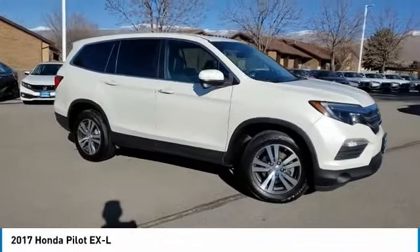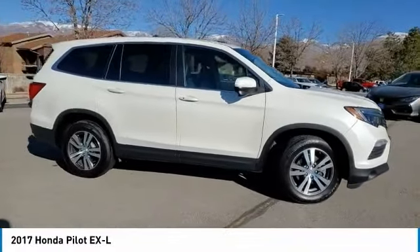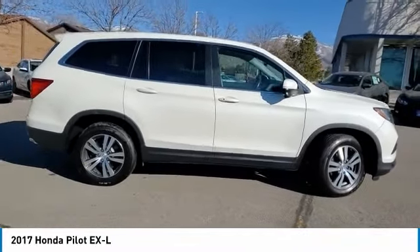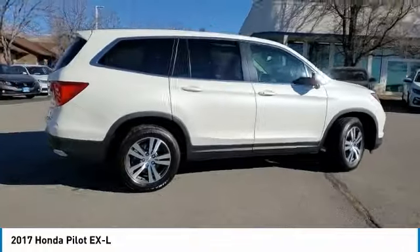We are pleased to show you the 2017 Pilot. Optimal utility. Indulgent interior. Powerful performer. You'll be ready for almost anything in the Honda Pilot.